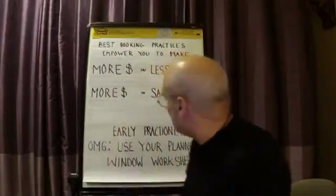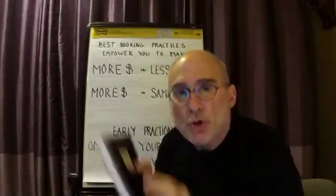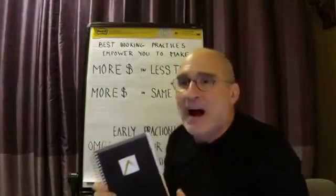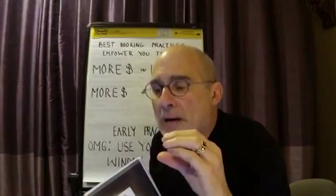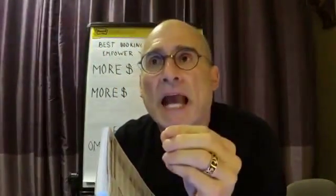If that doesn't make sense, it will as I take you on the ride. The early practitioners of this have been using their Summit Salon Planner, and it is now becoming a daily window worksheet where the time on their book is the inventory they're filling the right type of ticket up with so they make a lot of money. This would be when you're booking out 2 hours and 15 minutes for a hair color and a haircut — typical Level 1, entry level — and it's straight time.